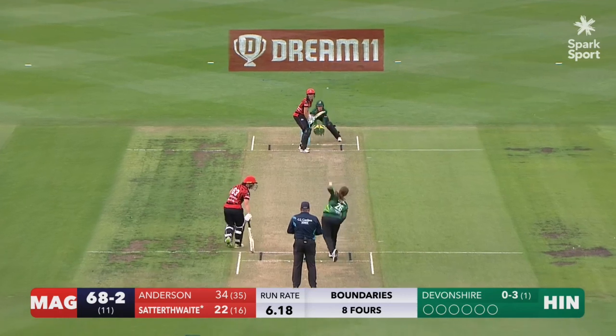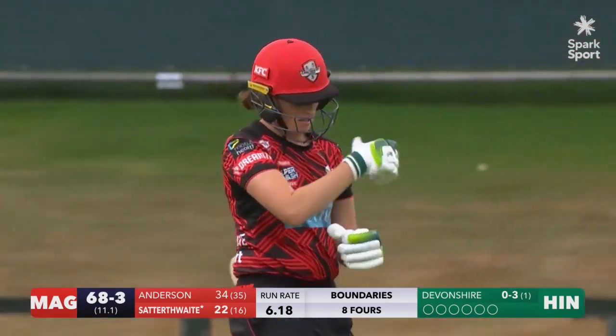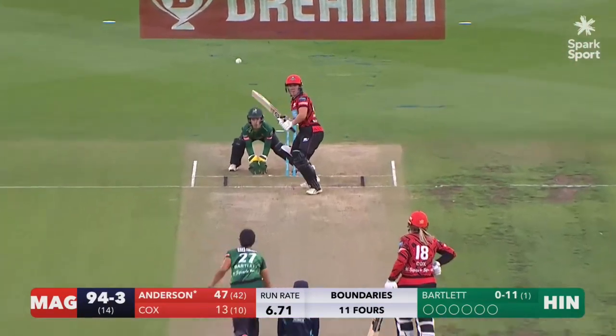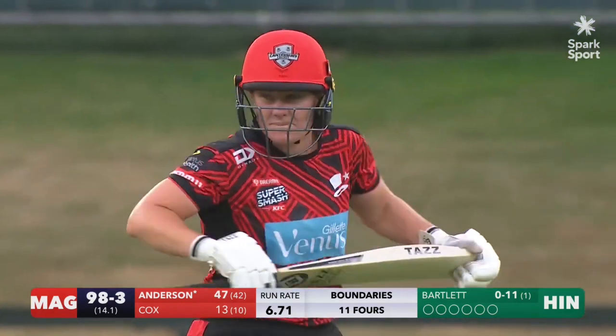She brought that to her game. Nicked — and Amy Saddethwaite is walking. That was a big edge and a fantastic wicket for Devonshire. That's a full toss — picks the gap and will get four. A nice way to bring up 50 for Kate Anderson.